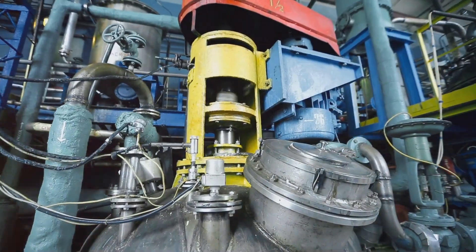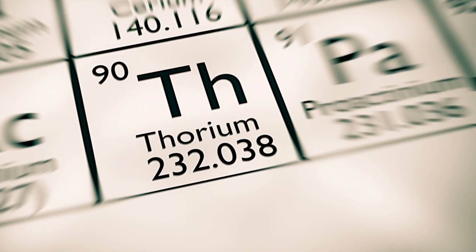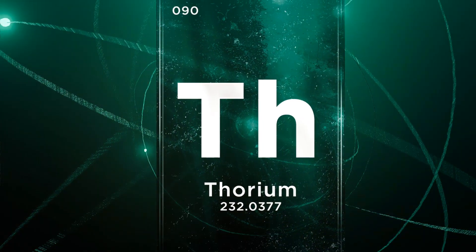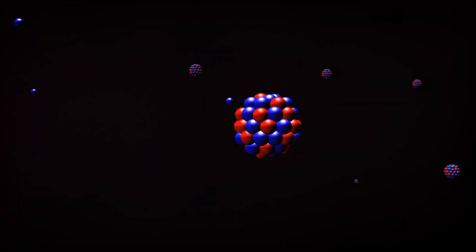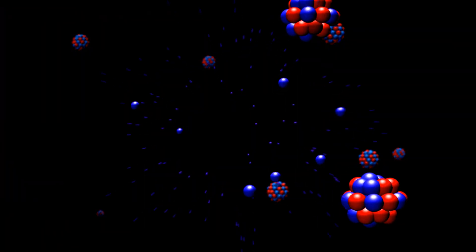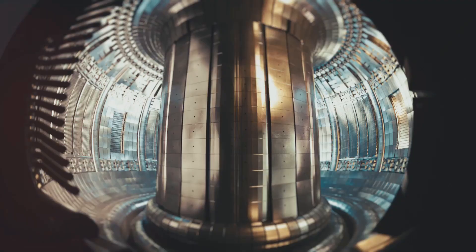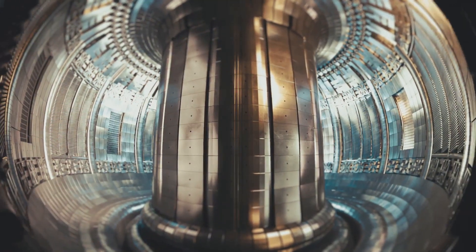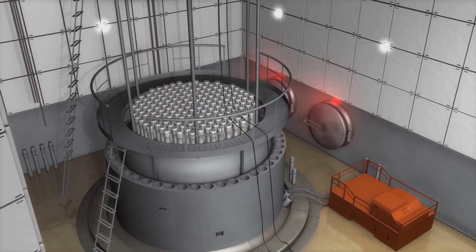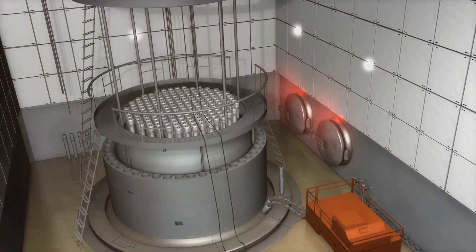But how exactly does thorium produce energy? Thorium itself is not directly fissile, meaning it cannot sustain a nuclear chain reaction. However, it is fertile. When bombarded with neutrons, thorium-232 transforms into uranium-233, a fissile isotope capable of sustaining a chain reaction. This process, known as breeding, is key to unlocking thorium's energy potential. The uranium-233 produced can then be used as fuel in a nuclear reactor, generating vast amounts of energy.